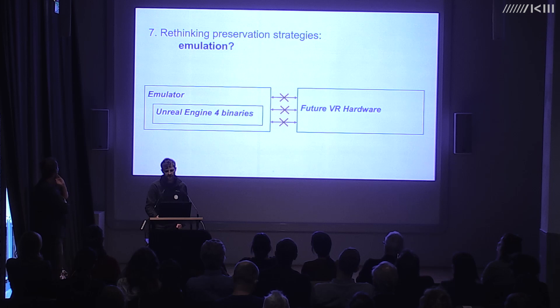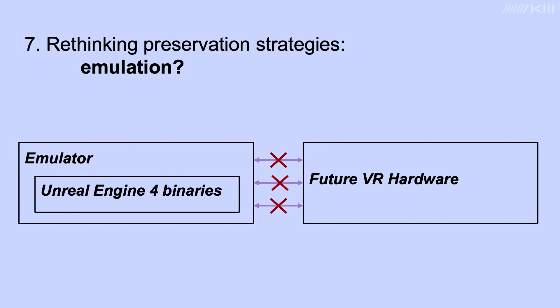Our other go-to option is emulation, but unfortunately this is also quite limited for VR at the current time, because we need to connect to specialised physical hardware — headsets, tracking systems, and graphics cards — which an emulator cannot access. This may change with time as the current generation of VR technology becomes historical and there is more interest in accessing historical games. Emulation could solve some of our problems in the future, but the more immediate problem is the next 10–15 years.